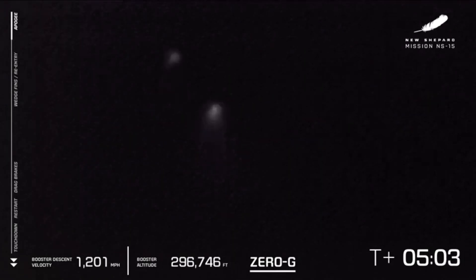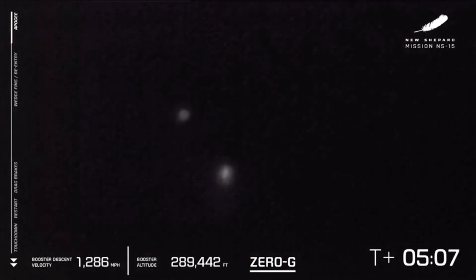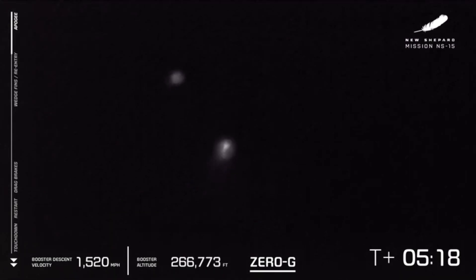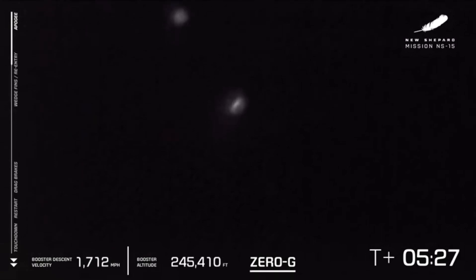Thank you again, everybody, for joining us live for New Shepard's 15th flight to space. We are five minutes into what appears to be so far a nominal flight for New Shepard. We preceded the launch by what appears to be a perfectly executed astronaut experience rehearsal. While there are no astronauts on board today, that was a critical step towards our march towards first human flight.